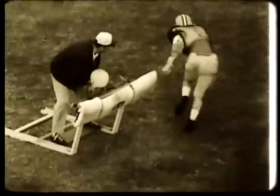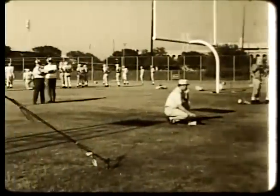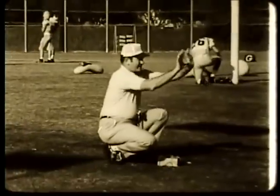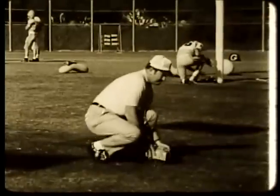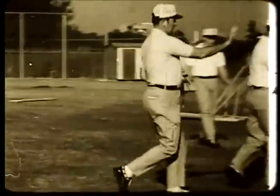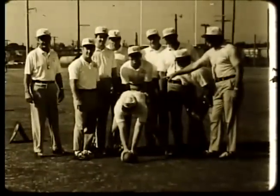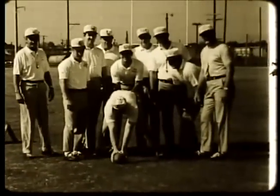Somersault and ball reaction can be added to expand the scope of the drill. Charlie McClendon has acquired a great national reputation for the quickness and hard hitting of his LSU defense. His basic theory is very simple: defensive linemen must be able to explode, react, and tackle. As a staff, they spend a great deal of time coaching these basic fundamentals.